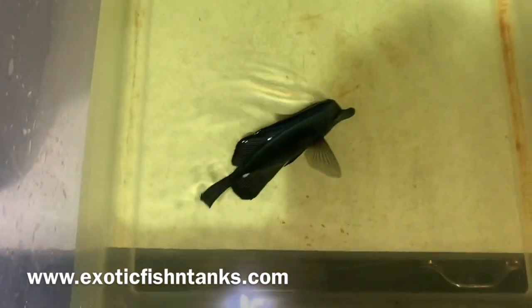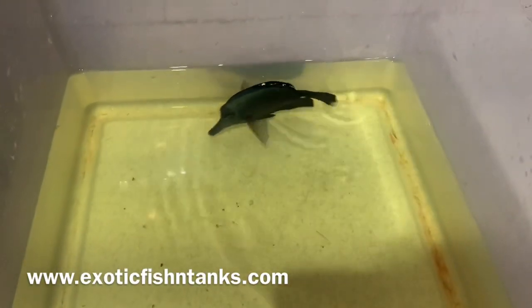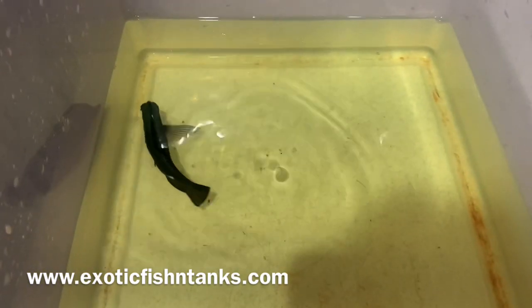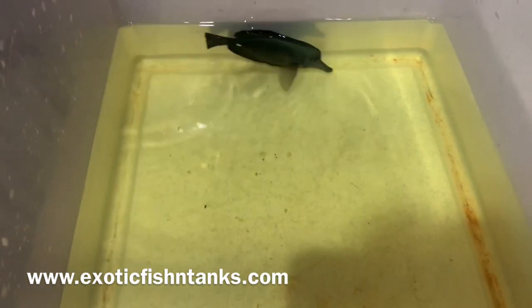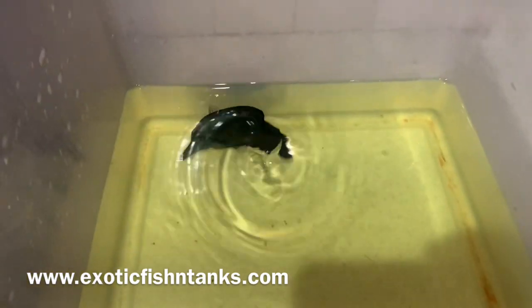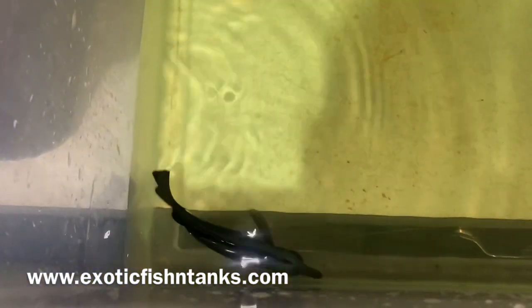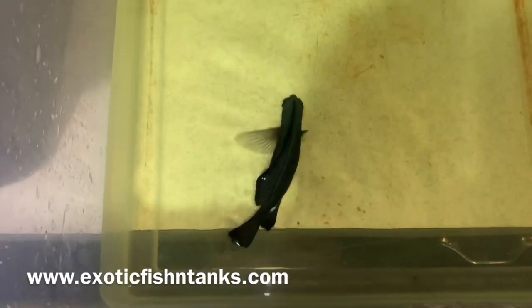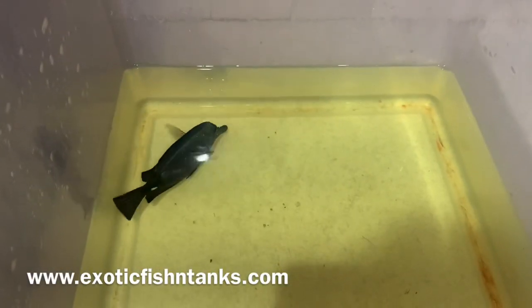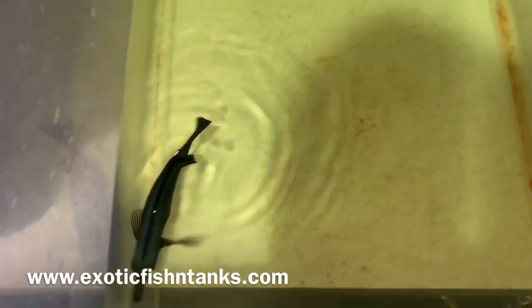Fish Guy Rodney, exoticfishandtanks.com — my website is in the lower left corner. Be sure to subscribe to my YouTube channel and hit that notification bell to see all the fish that come in. Now that I'm over the cold winter storm here in Texas, where I lost quite a few fish due to a power outage for over 60 hours, I'm now having to rebuild but have a lot of neat fish coming in over the next week or two.